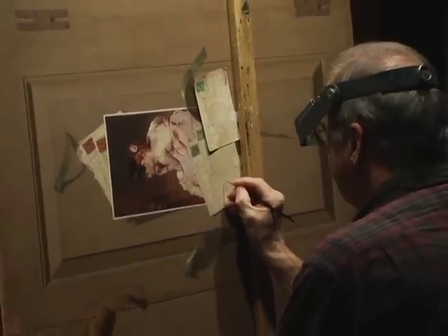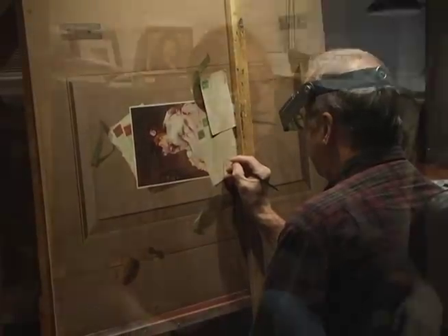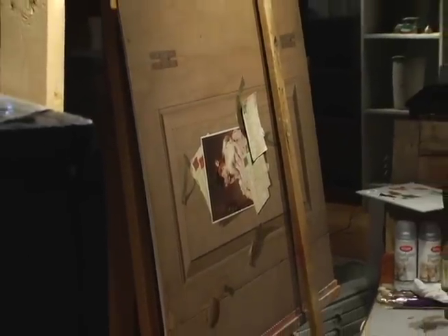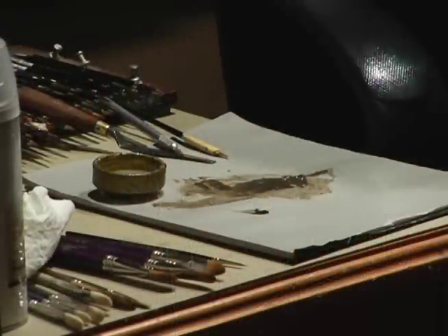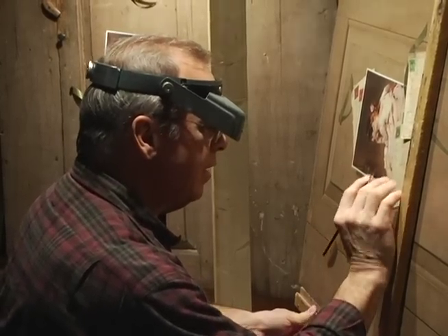The ribbons are there just to heighten the illusion. This is 36 by 30, and for the trompe l'oeil, this is a major painting. There are many of those moments — I had them with this particular painting I call Fascination.